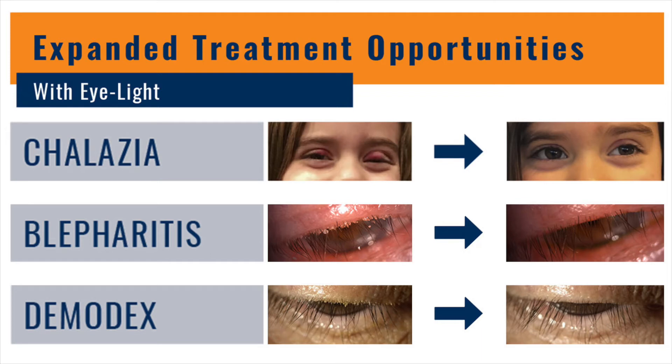The EyeLight IPL with OPE and LLLT technology can effectively treat dry eye conditions, but also has the capability of treating chalazia, blepharitis, demodex mites, rosacea skin conditions, and meibomian gland dysfunction.